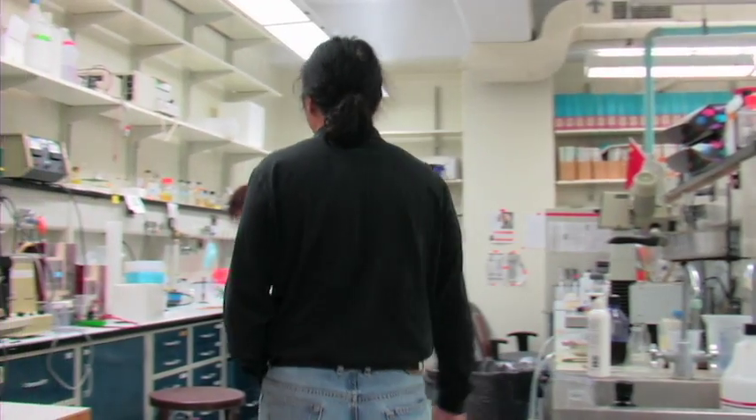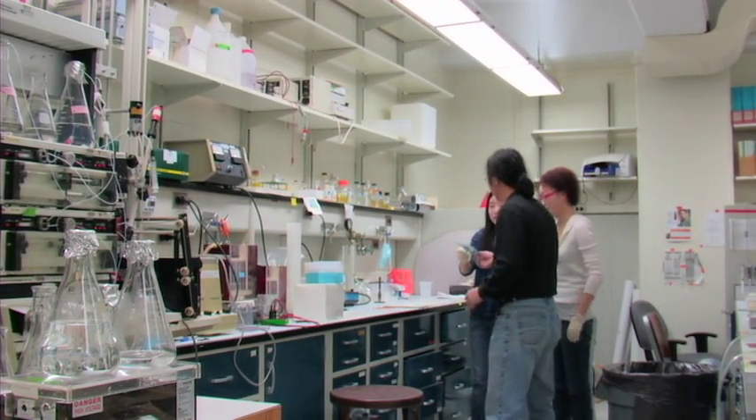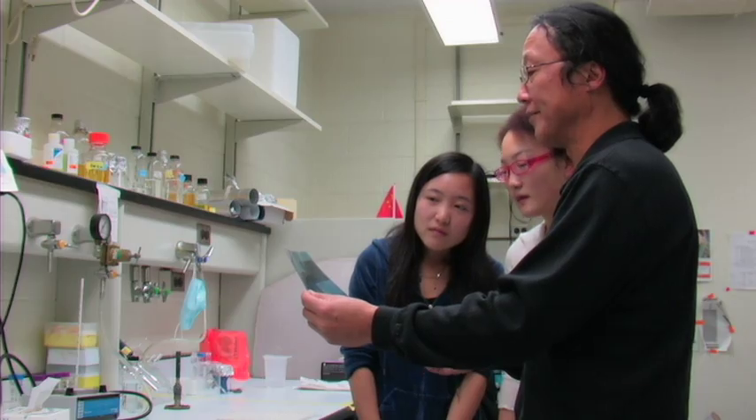I'm Ming Tian. I'm a professor in the Department of Biochemistry and Molecular Biology at Penn State University. I've been here 23 years working on the so-called lignin problem.